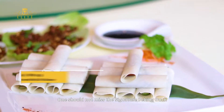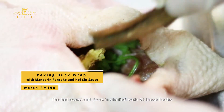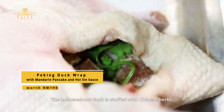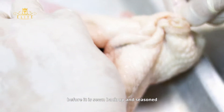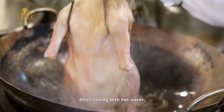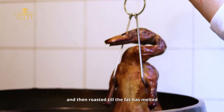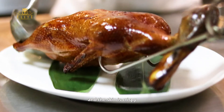One should not miss the signature Peking duck, which is tedious to prepare. The hollowed-out duck is stuffed with Chinese herbs before it is sewn back up and seasoned. After rinsing with hot water, it is hung up for 4 hours to dry and then roasted till the fat has melted and the skin is crispy.